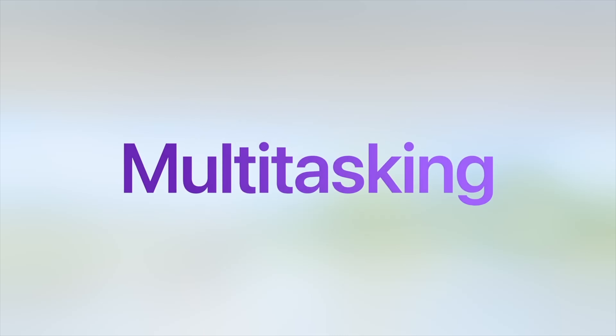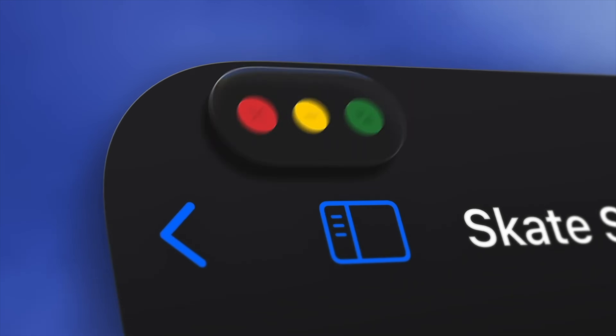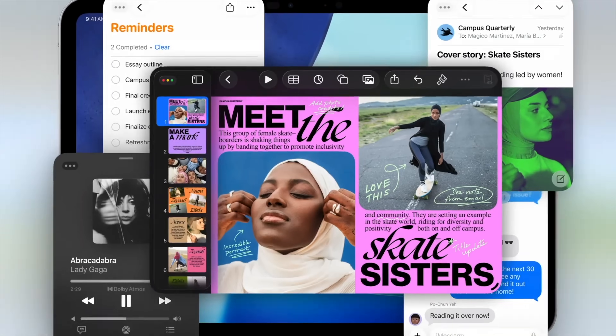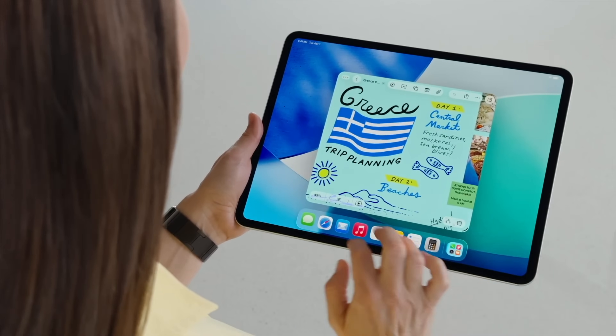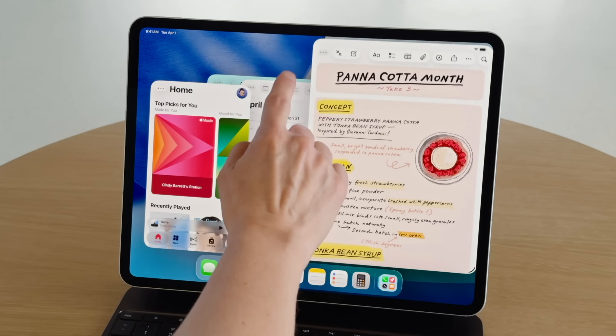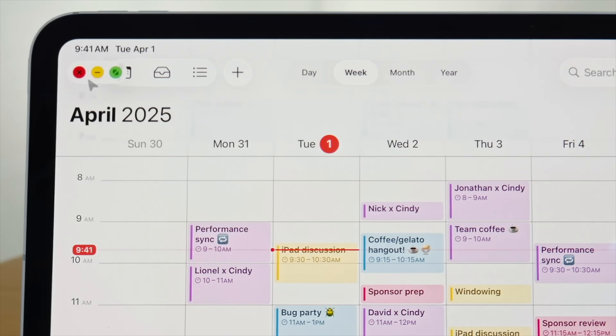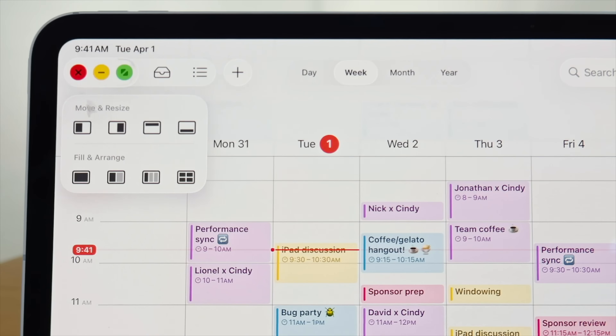The next thing is the multitasking — Apple's new windowing system. This is kind of like Stage Manager, but like what Stage Manager wishes it was. Essentially, whenever you turn on this windowing system, you can swipe up from the corner, adjust your screen to whatever size you want. You can stack different pages, stack them side by side. There are a bunch of preset options for different orientations of your windows.